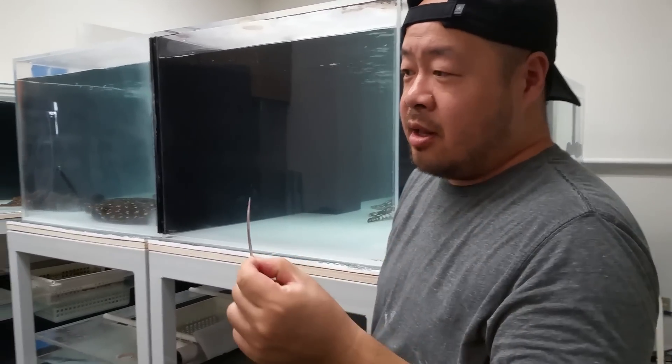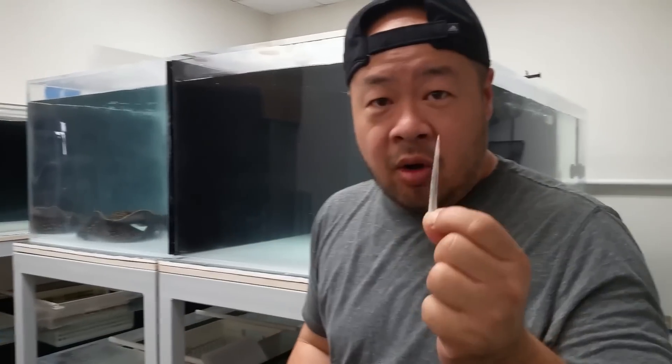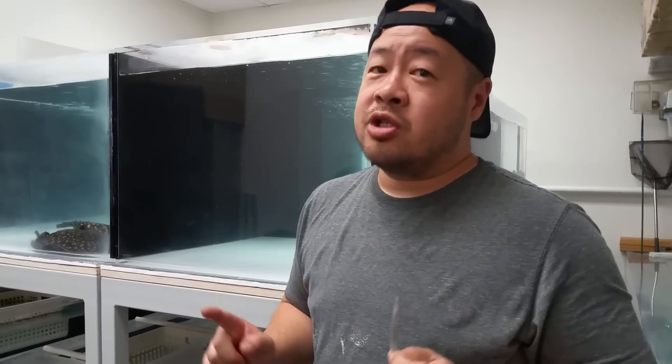Look at that. Word of caution: always pull out the stingers from your tank whenever you see them, because something like this can happen and you're going to lose your ray from it. Thank you guys all for watching. Please like, share, subscribe, and help me grow my YouTube channel. Thank you guys.